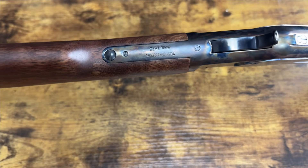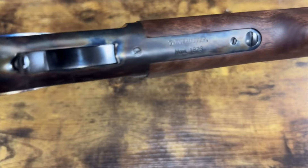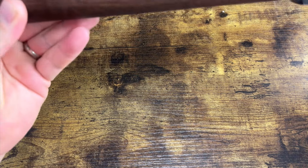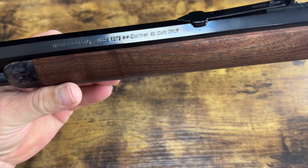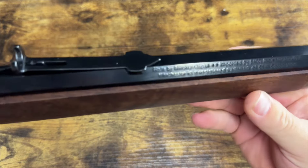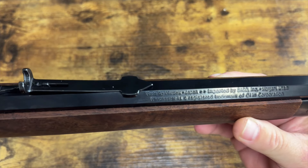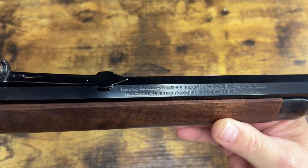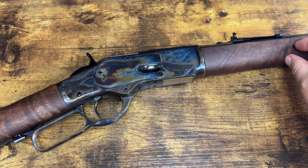This is an actual Winchester 1873 — a newer production model. As you can see it says Winchester Model 1873, caliber 45 Colt only, and it is in fact chambered in 45 Colt. On the other side it reads: made by Miroku, Japan, imported by Baco Inc. Winchester is a registered trademark of Olin Corporation. So yes, this is made in Japan.